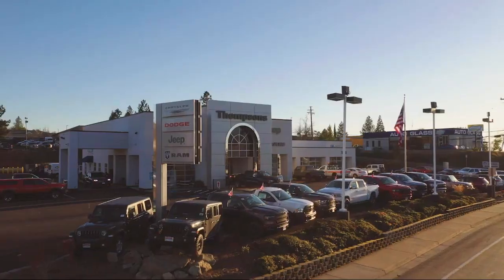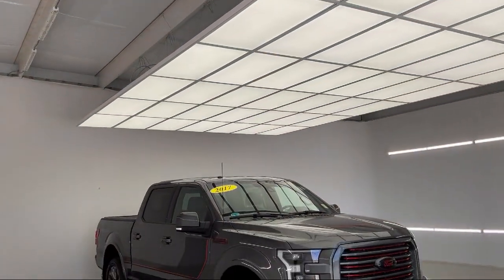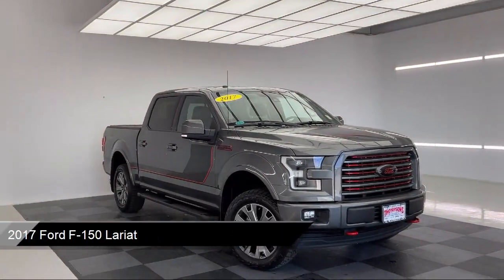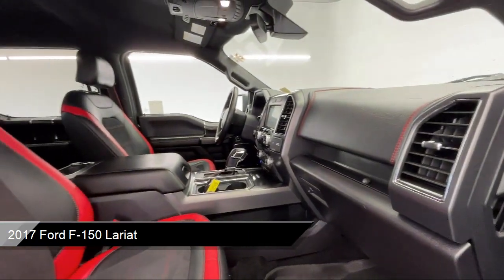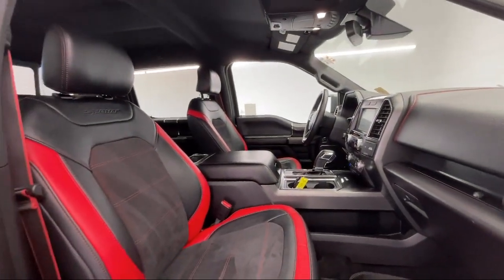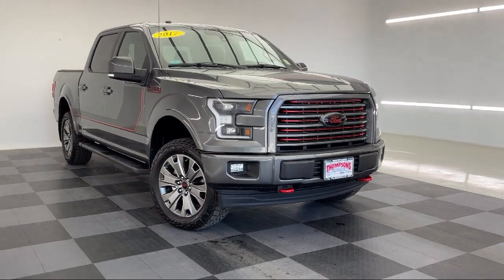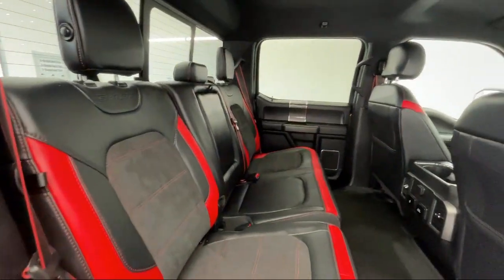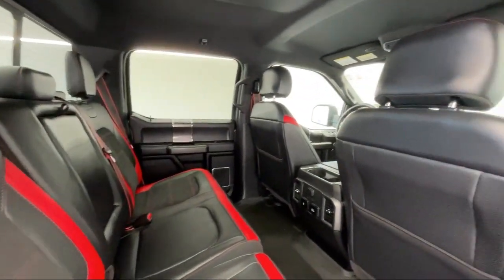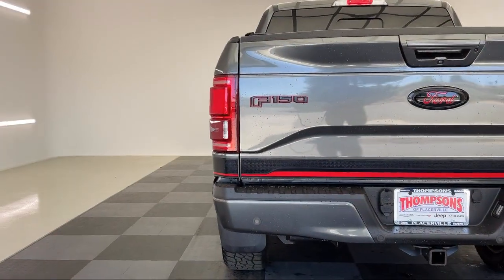Welcome to Thompson's Chrysler Dodge Jeep Ram, and here's a look at another one of our great vehicles for sale. It comes equipped with smart device integration, auto dimming rear view mirror, leather steering wheel with auto tilt-away, mirror memory, 4-wheel drive, Bluetooth smartphone integration, tow hooks, auxiliary audio input, seat memory, privacy glass, and has less than 65,000 miles on the odometer.